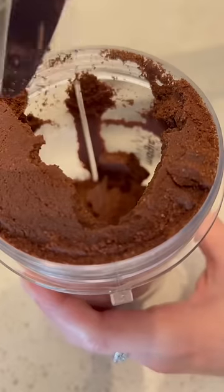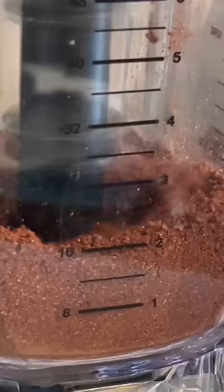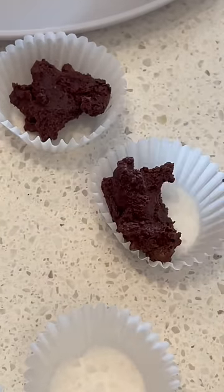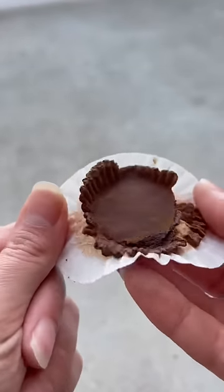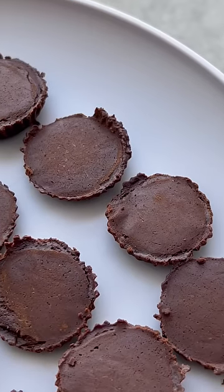I roasted the seeds, peeled them, and added them to a blender with sugar. This part literally took me like two hours, and then I blended it. I added a little bit of almond milk. I also didn't have the chocolate maker mold thingy — what a mess — but I used these instead because we're creative, and you know what, it actually turned out really good.